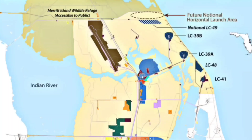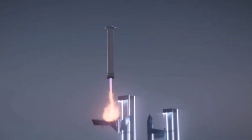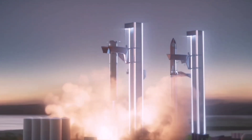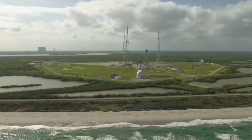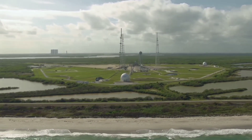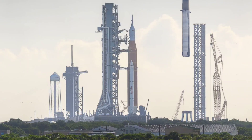That prospect led Musk to double down last year on construction of Starship's launch pad at 39A in Florida at Cape Canaveral. 'We do have the alternative of the Cape, and we actually applied for environmental approval for launch from the Cape a few years ago and received it,' Musk said at a Starship update event in February, estimating it would take six to eight months to complete the Cape launch tower and launch from there.